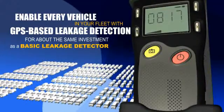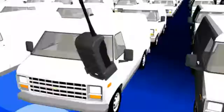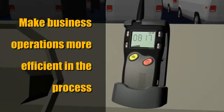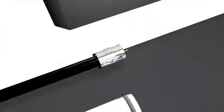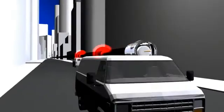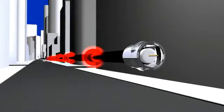With the new Seeker GPS system, you can outfit every truck with automatic GPS-based leakage detection for about the same price you'd pay for a basic leakage detector, and you can make your business operations more efficient in the process. Leakage detection is important to your business, not just to comply with FCC rules, but to make sure your network's healthy enough to carry return path signals. But it sure can drain your tech's productivity.